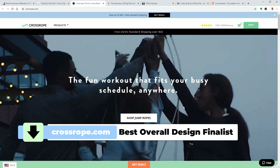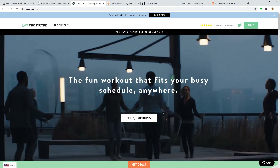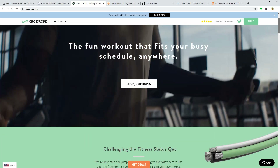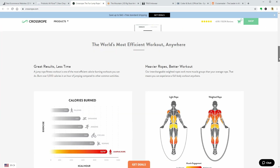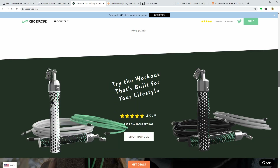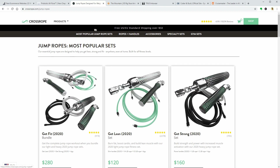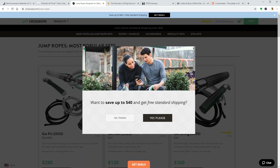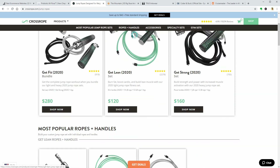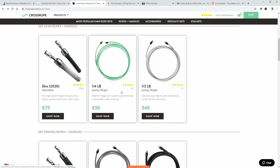Crossrope.com is a best overall design finalist which has a video background in the hero section and a header with three sections. The home page has more than ten sections — which is perhaps too much — but it contains everything you may want to know about their products. The header is slightly different on the products page, showing product categories in the menu. If I click on Ropes plus Handles, it scrolls down automatically to that section on the page, which you can implement with Navigation Anchors.